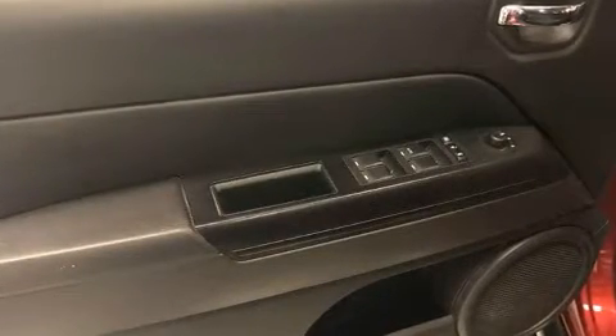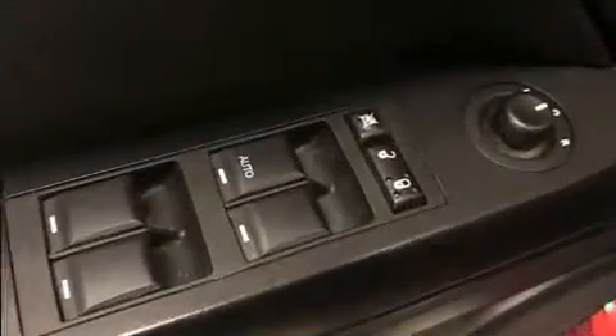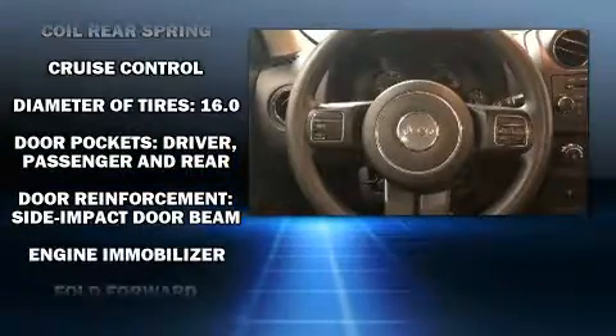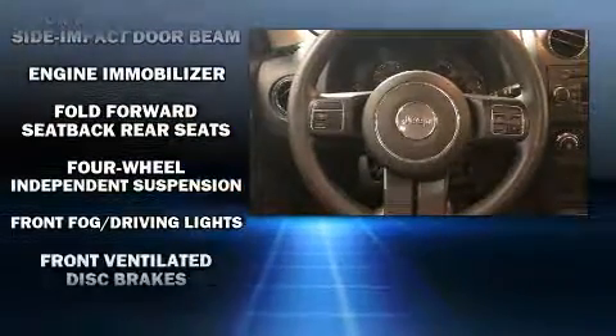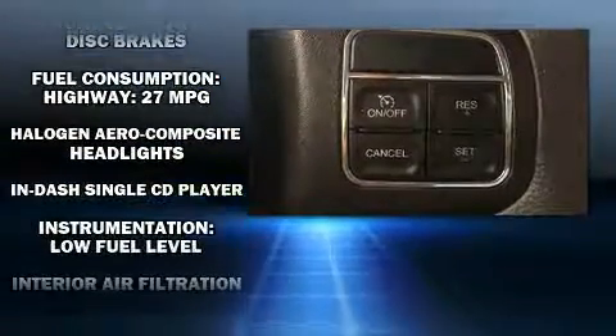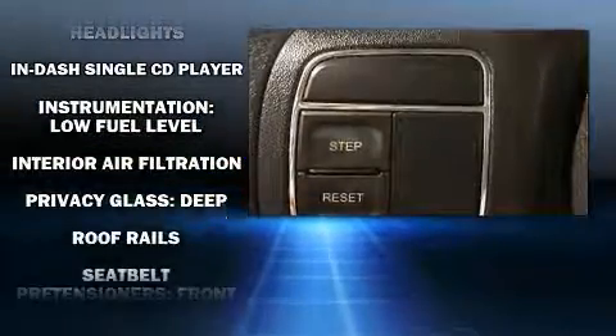Passengers are protected by various safety and security features including head curtain airbags, front side impact airbags, traction control, ignition disabling, and four-wheel disc brakes with ABS. Various mechanical systems are monitored by electronic stability control, keeping you on your intended path.